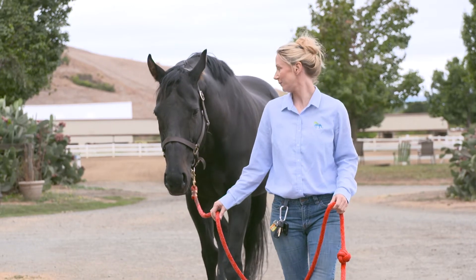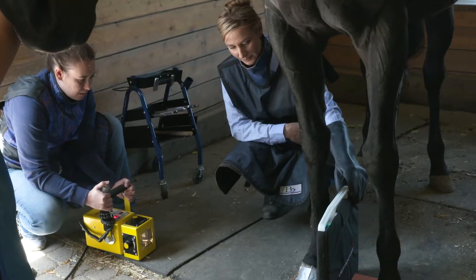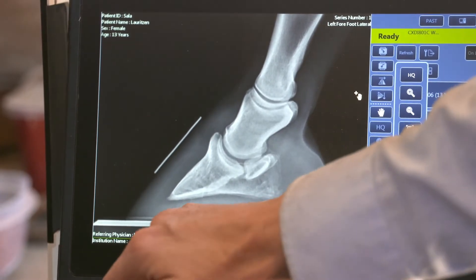Therapeutic farrier and certified in equine rehabilitation, Anne Ramsey, tackles what has become a hot controversy: should your horse be barefoot or shod? And she examines the industry's current standards for best practices.